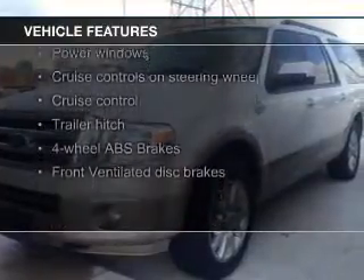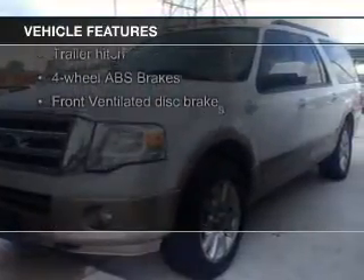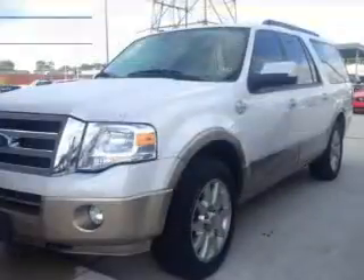The features include leather seats, heated seats, heated rear seats, power folding mirrors, and Bluetooth connectivity.